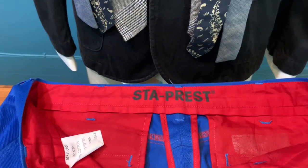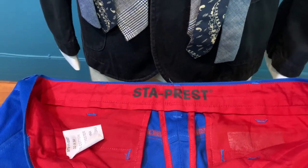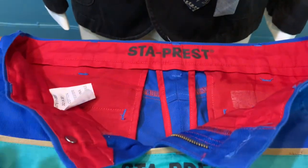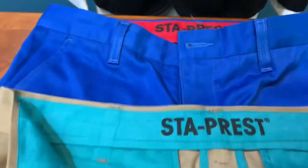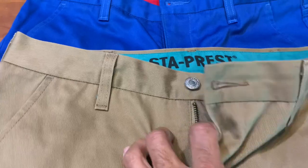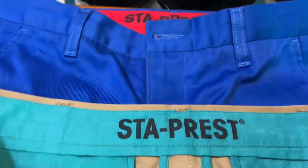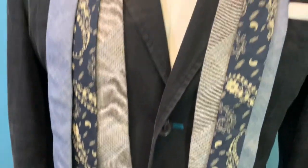Back in 2014 when I was with Levi's, they relaunched the Levi's Stay Press in two colors: electric blue for the young ones, and khaki for the classic gentlemen. It is really lovely and the finishing is great. They also have a matching jacket to go with it.